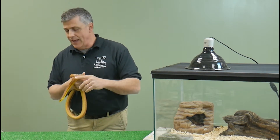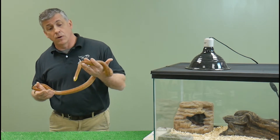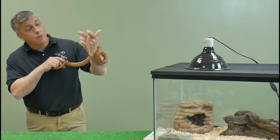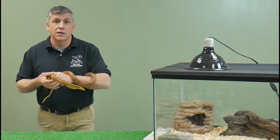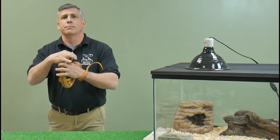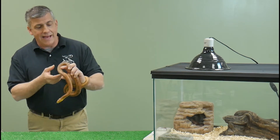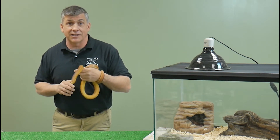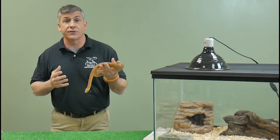They can grow to nearly six feet long throughout the east coast. Rat snakes belong to a group of snakes that come in many other varieties, and the rat snake I'm holding in my hands right now is from the deep south, the southern end of Florida, called the Everglades rat snake. Everglades rat snakes are beautiful in color — a beautiful yellow to orange color with black pinstripes — and like our black rat snake, they are excellent climbers and spend a lot of time up in the trees.